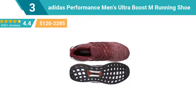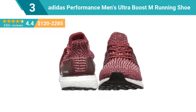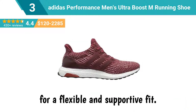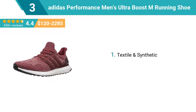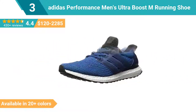Number 3: Adidas Performance Men's Ultra Boost M Running Shoe. Step into these men's running shoes and you'll rethink everything you know about what fast and comfortable feels like. They're built with boost for incredible energy returning cushioning beneath your feet without adding weight or sacrificing ground feel. These shoes feature a breathable prime knit upper for a flexible and supportive fit, with a stretch web outsole that enhances the energy returning properties of boost. Top features: textile and synthetic, imported, rubber sole, removable insole. This shoe is available in 20 plus colors.